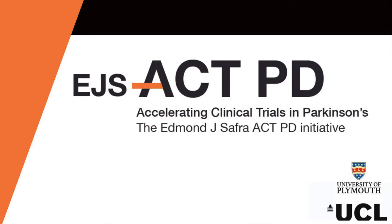Hello, I'm Professor Tom Fulteney, Consultant Neurologist from University College London. And I'm Camille Carroll, Associate Professor of Neurology at the University of Plymouth, and it's our pleasure to introduce you to the Edmund J. Safra Accelerating Clinical Trials in Parkinson's Disease Initiative, otherwise known as EJS Act PD.